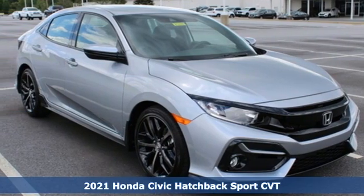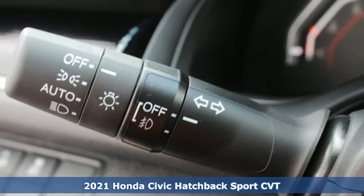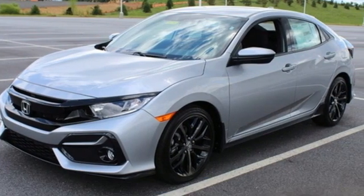It's a new 2021 Honda Civic Hatchback. It was thoughtfully designed yet is rebellious by nature, creating an energetic and unmistakable drive.